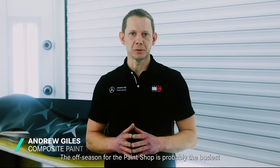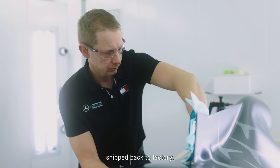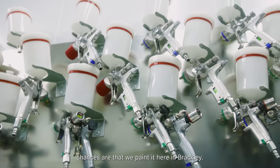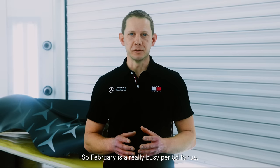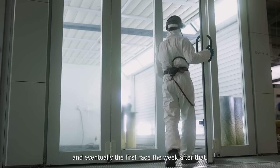In the off season, the paint shop is probably the busiest part of the year for us. At the curtain closure in Abu Dhabi, everything gets packed up and shipped back to factory. The first job is to refresh all of the pit equipment — if you see it on TV and it's silver, black or shiny, chances are we painted it here in Brackley. Once all the pit gear is refreshed, it leads us into February. February is a really busy period for us — it leads up to the launch, leads up to the first test in Bahrain and eventually the first race the week after that.